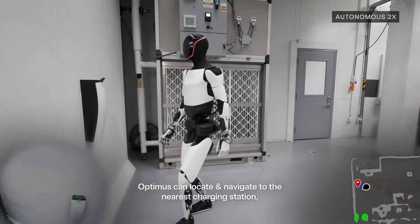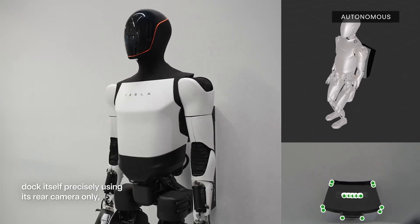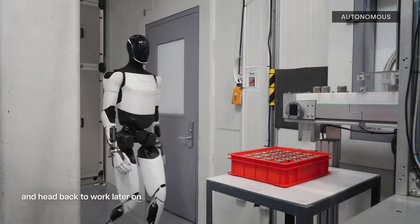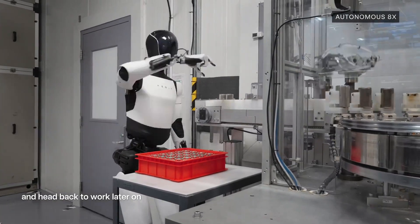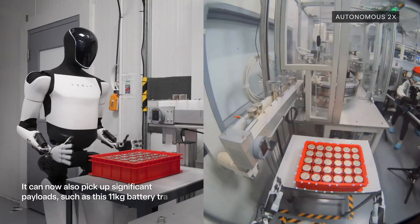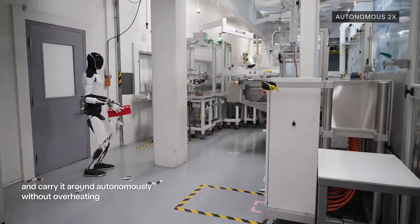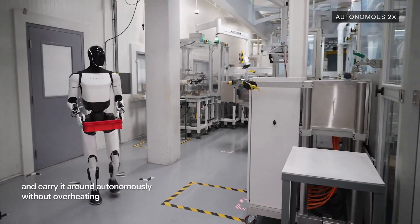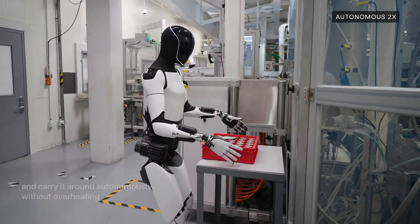We've all seen robots perform specific tasks in very controlled environments, but Optimus navigating a space it's never been in before, on its own — that's a game changer. It points to a future where robots aren't just tools; they're adaptable partners.